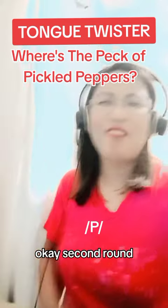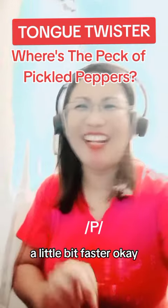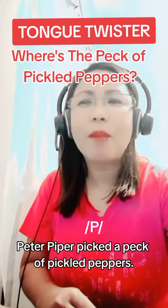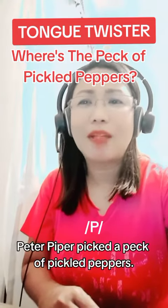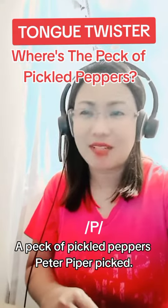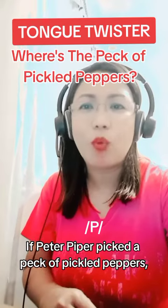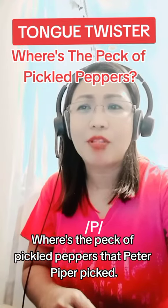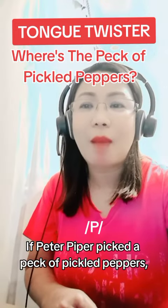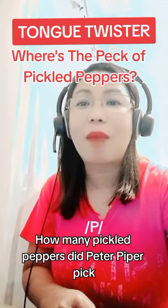Okay, second round, a little bit faster. Where's the pack of pickled peppers? Peter Piper picked a pack of pickled peppers. A pack of pickled peppers Peter Piper picked. If Peter Piper picked a pack of pickled peppers, where's the pack of pickled peppers that Peter Piper picked? If Peter Piper picked a pack of pickled peppers, how many pickled peppers did Peter Piper pick?